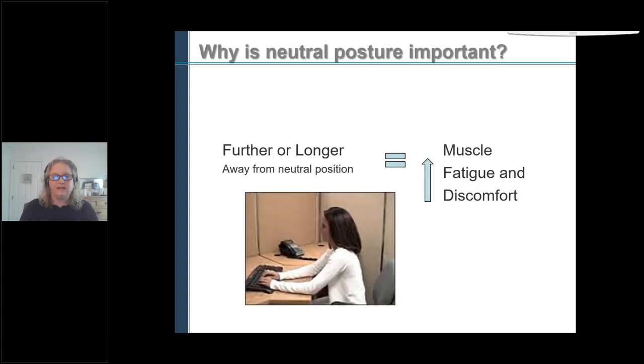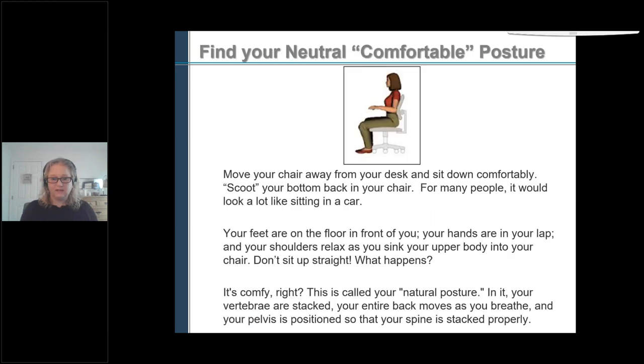So why is neutral posture important? The further or longer you're away from a neutral position, your muscle fatigue increases. You fatigue a lot quicker, and that leads to discomfort.